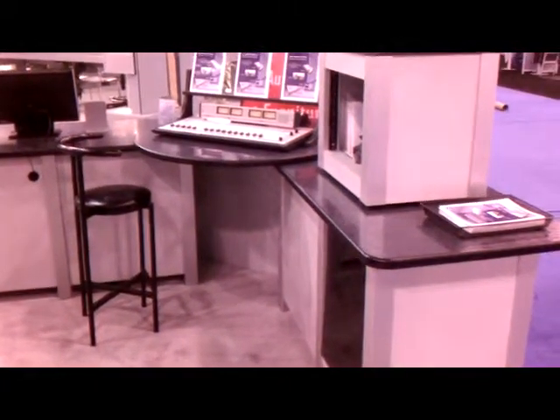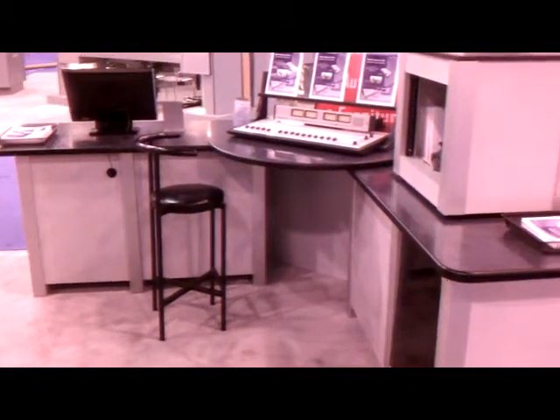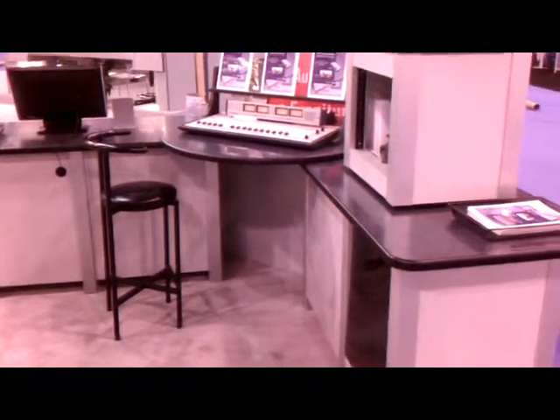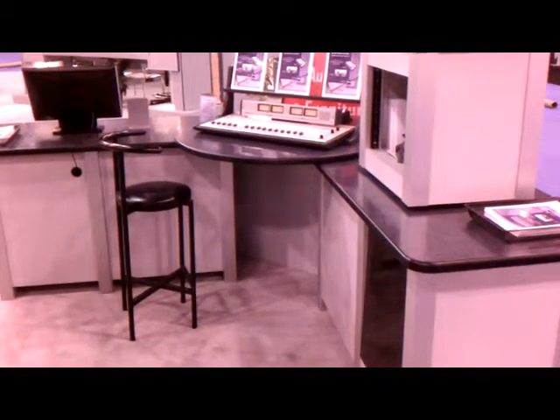For 2011, we're having a special 25% off sale. Please contact our factory today and we can give you a custom quote for whichever studio or configuration you need. Contact us at arrakis-systems.com.